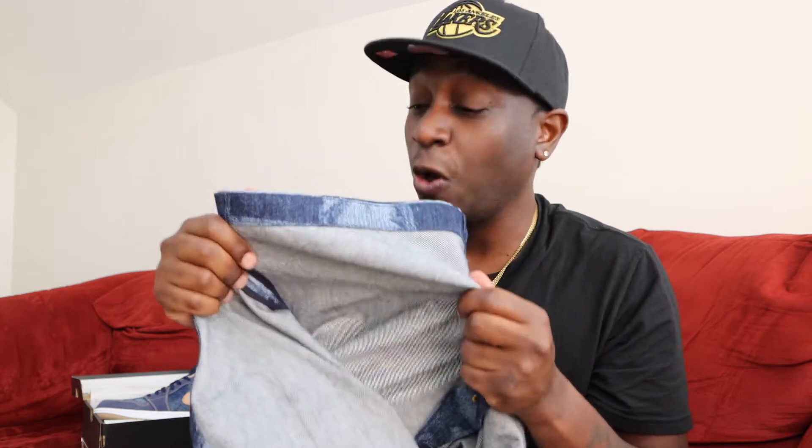It is denim — all denim, very heavy, very nicely made. It's available on the Louis Vuitton website. Let me know what you guys think in the comment section about the shirt. Like and subscribe — until next time, see you in the next video.